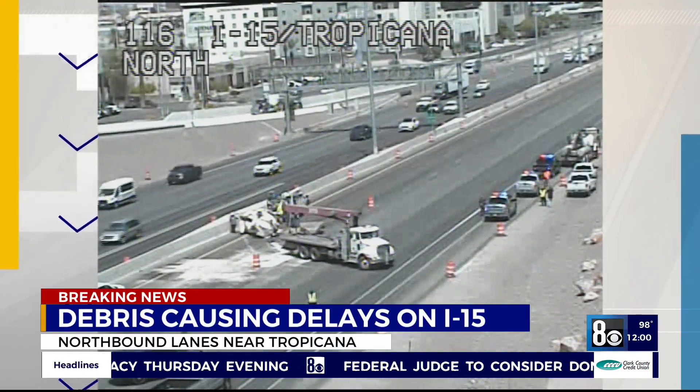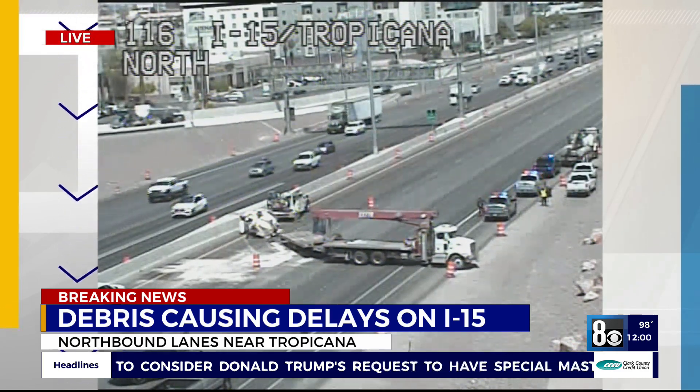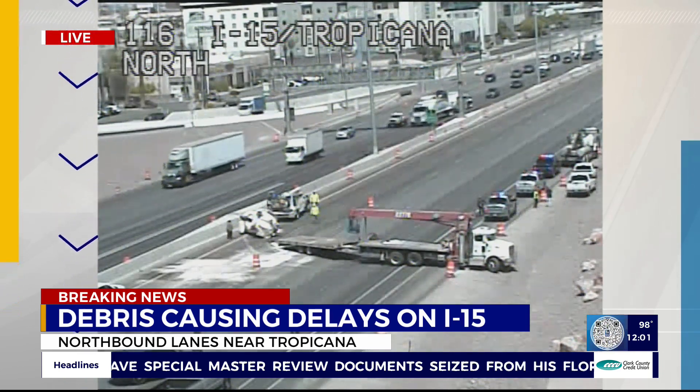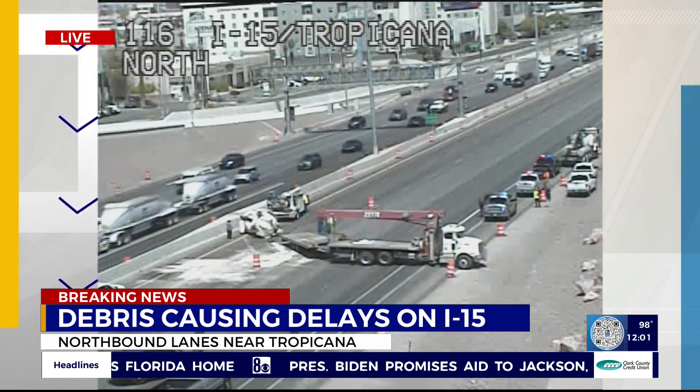We start with a couple of breaking issues on the road and just an absolute mess. This is a live look at the northbound lanes on I-15 near Tropicana. You can see that white stuff on the road there. There's a truck blocking the highway, and as you can see, the northbound lanes are blocked.